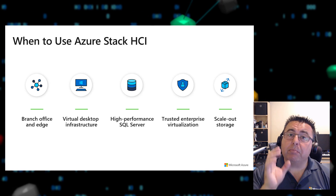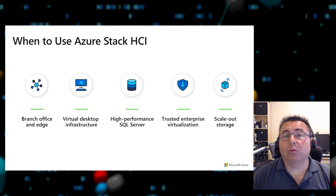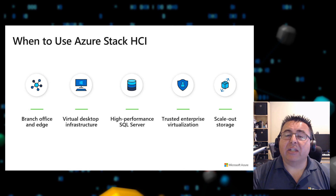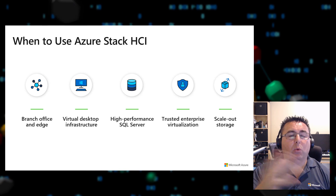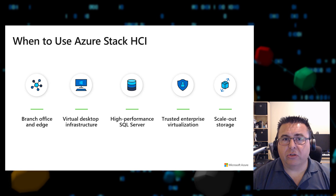For scale-up mission-critical workloads like high-performance SQL Server, there is no better solution than Azure Stack HCI, which delivers the highest performance and the lowest possible latency. It's also the best solution for running scale-out storage and traditional virtualization workloads.